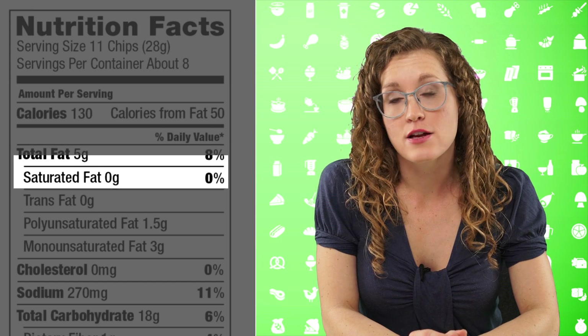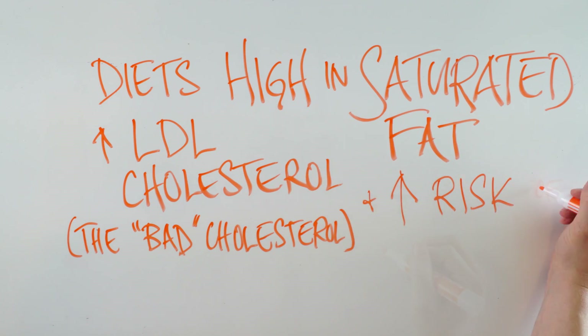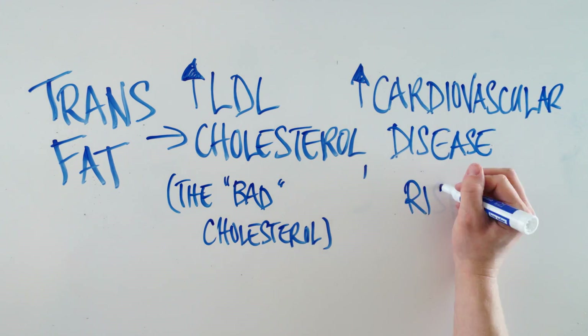Within total fat, food producers are required to state the grams of saturated fat and the grams of trans fat, and can voluntarily state monounsaturated and polyunsaturated fat. It's mandatory to state both saturated fat and trans fat because these are nutrients of public health significance — nutrients that Americans tend to consume too much of, increasing our risk of disease. Diets high in saturated fat increase LDL cholesterol, or the bad cholesterol, and increase your risk of developing cardiovascular disease. The 2015 Dietary Guidelines for Americans recommend consuming no more than 10% of your total daily calories as saturated fat, which works out to about 22 grams per day. Trans fats also increase LDL cholesterol and increase your risk of cardiovascular disease.